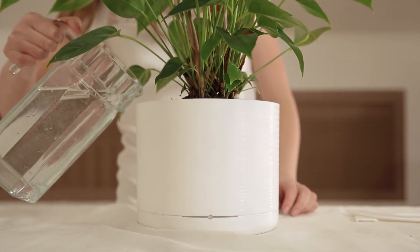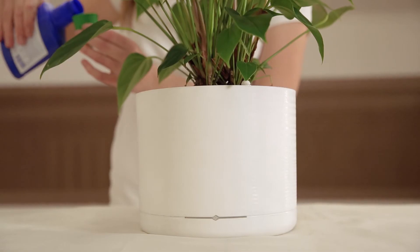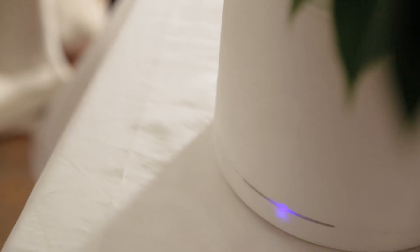The container for water includes two liters of water, meaning you will need to add water only one time per two months. Also, it's very easy to feed a plant just by adding nutrients to the water. Growin works from a set of simple 4AA batteries for an extensive period of six months.